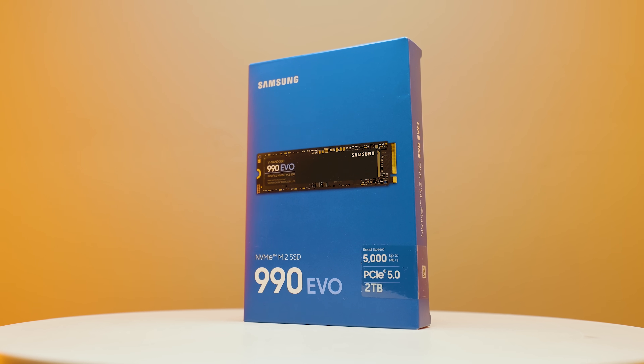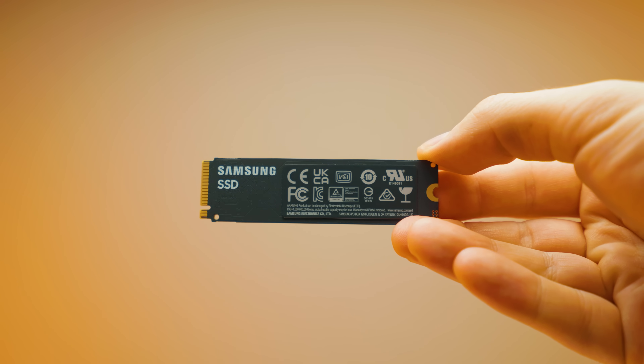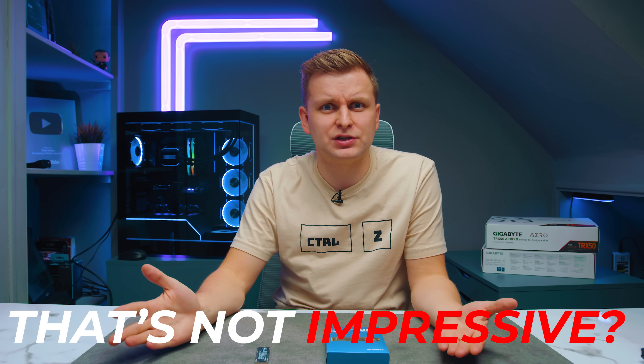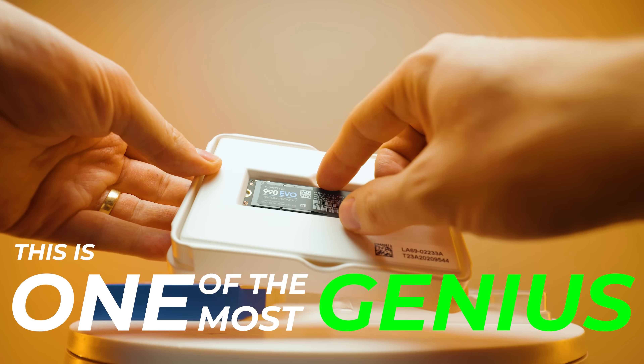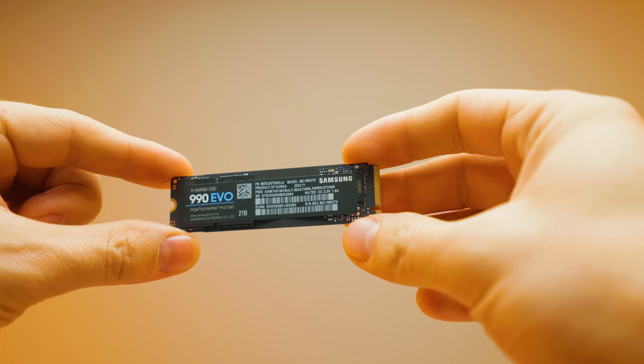This is Samsung's latest Gen 5 SSD — in fact, I think this is their first Gen 5 SSD — and I believe most people are going to be wrong about this drive. If you look at the box it says 5,000 megabytes per second, and you're saying that's not impressive, that's not Gen 5 speed. But believe me, this is one of the most genius SSDs I have ever seen, and I really hope other manufacturers follow suit.